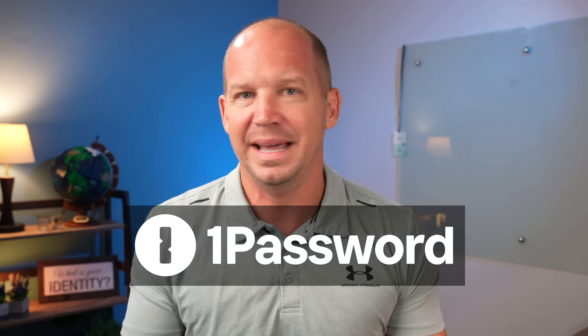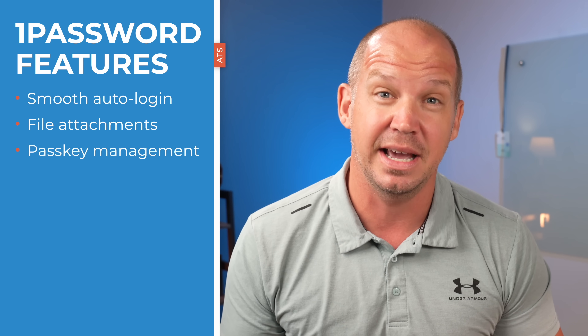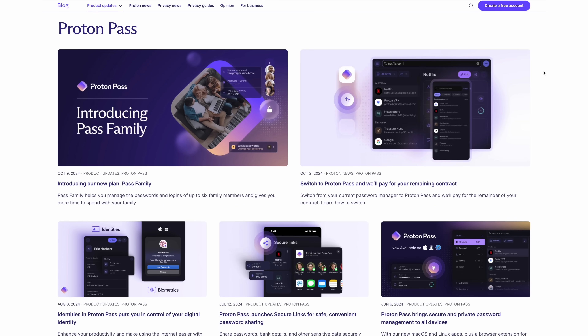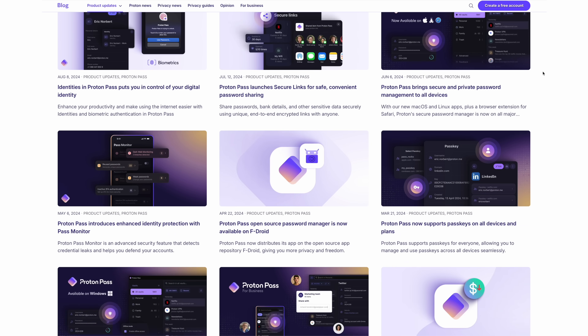First, let me clarify. 1Password is still an amazing password manager. If you use it and enjoy it, more power to you. The main reason I haven't switched sooner is simple — I didn't need to. 1Password has everything I've needed: smooth auto-login, file attachments, even passkey management. But the privacy-first approach and the steady stream of improvements coming from ProtonPass finally got my attention.